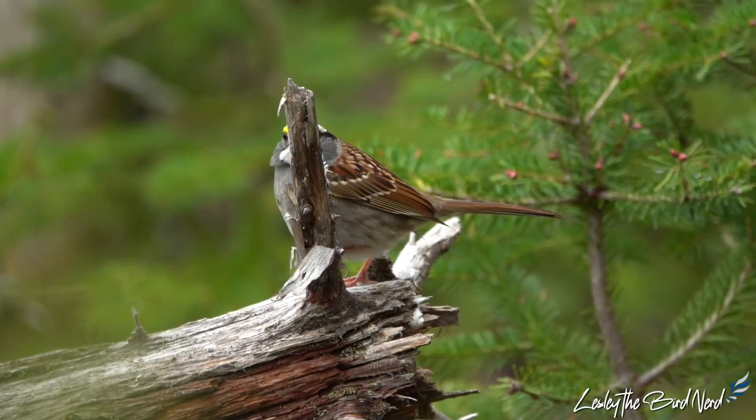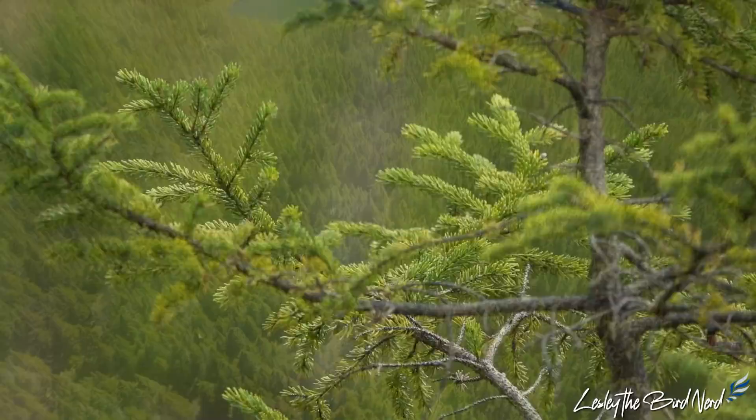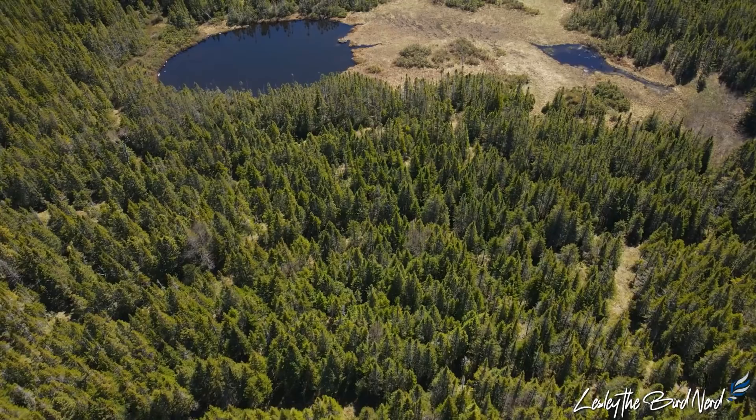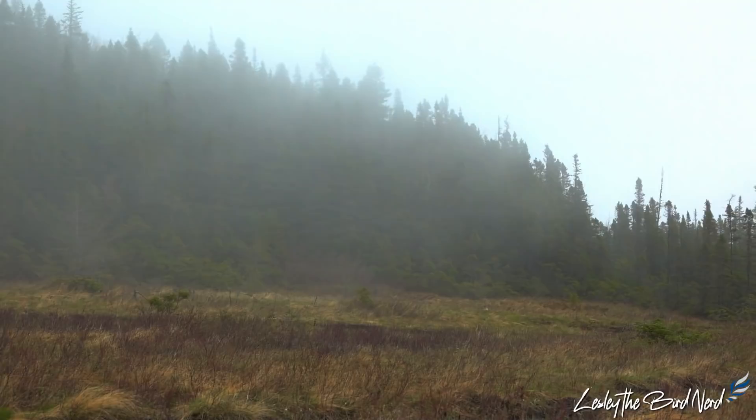Over winter, most of the population inhabits the eastern and southern U.S., where it is a common and welcome backyard visitor. Come spring, between mid-April to early June, the majority arrive back to the remote boreal woodlands of Canada to breed, as well as several areas of the northeastern United States. It has been estimated by the Boreal Songbird Initiative that a whopping 83% of the population breeds within the boreal forest.